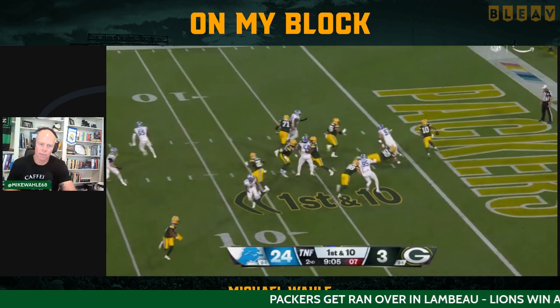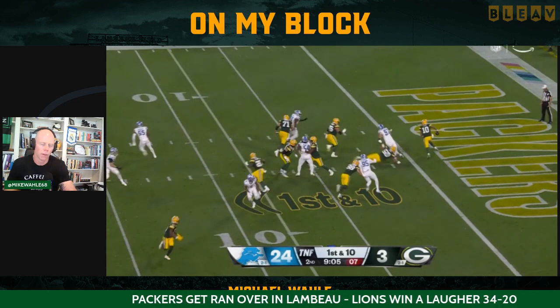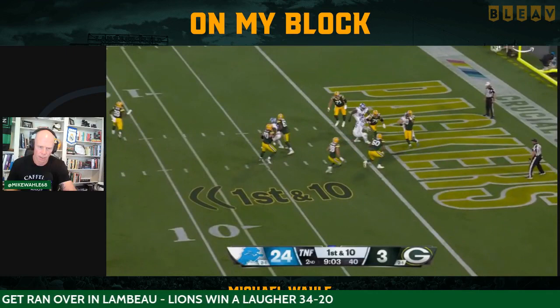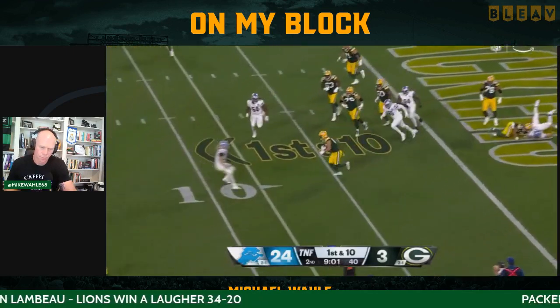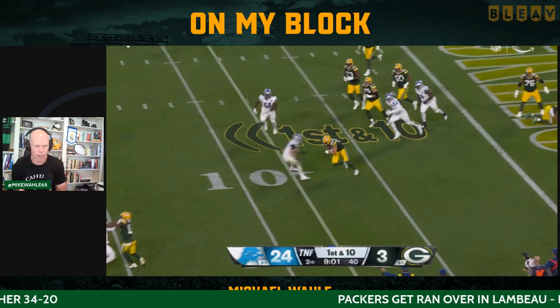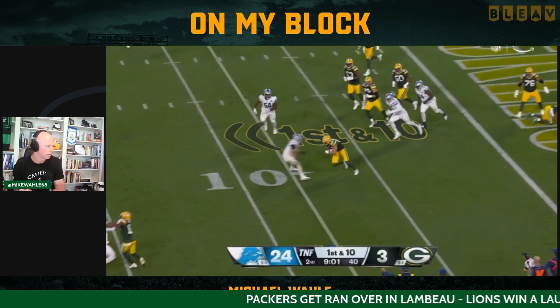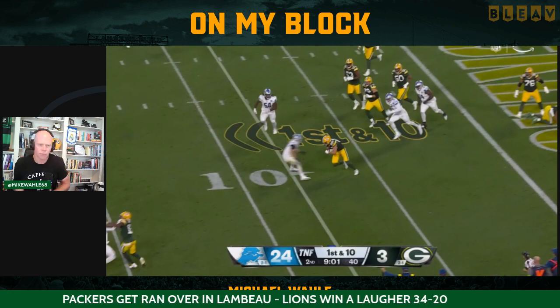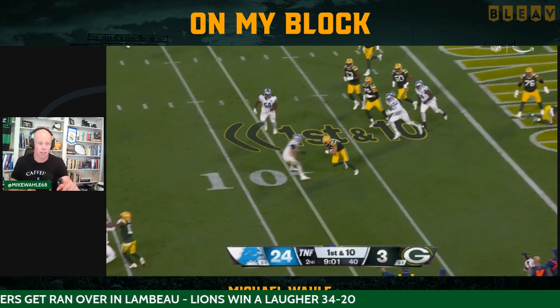You look at 95 — he's got Luke Musgrave beat. If Hutchinson doesn't get the sack, 95's getting the sack. It just is what it is. Because you're down on the goal line and you're asking your rookie tight end to block a guy, a Quara, that's been in the league for years. That's just a tough ask.